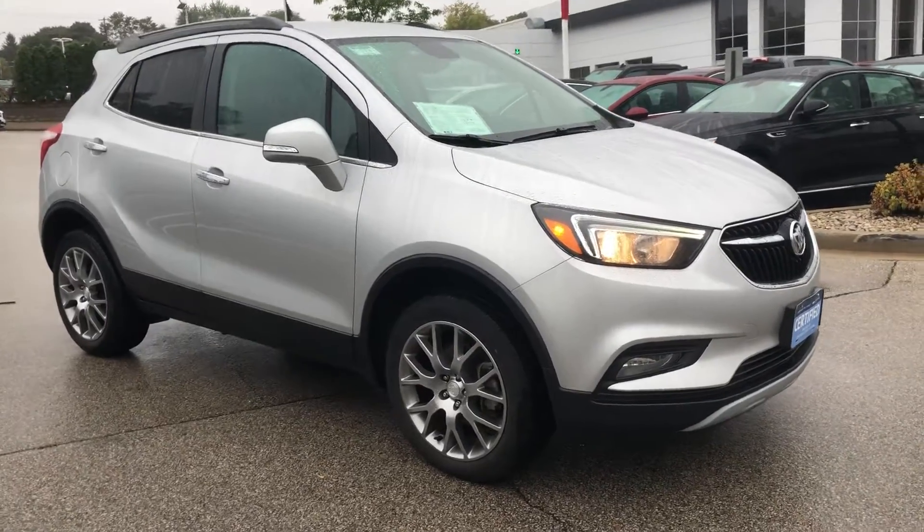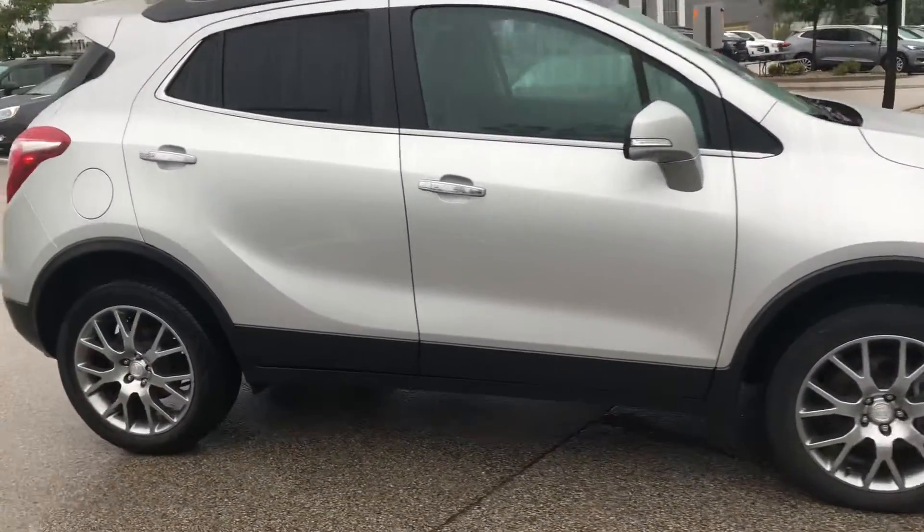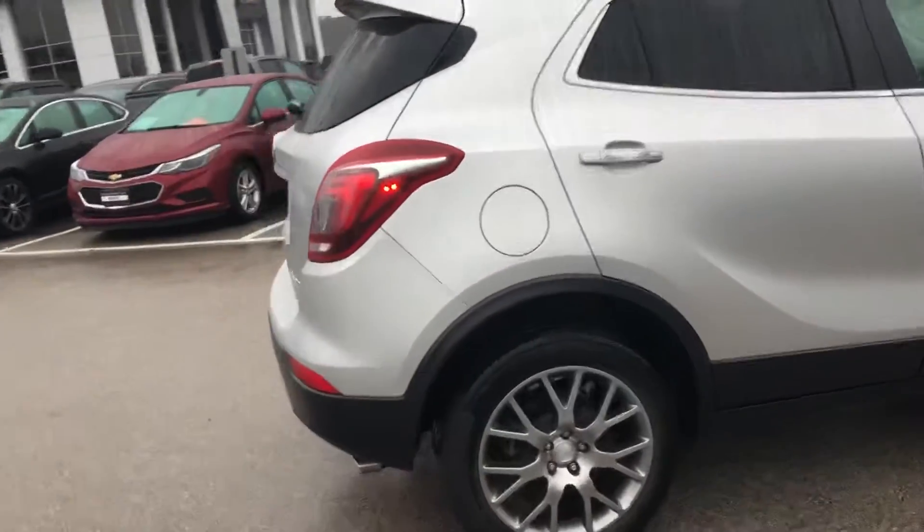Hi, this is Nick over at Boucher Buick GMC sending you a quick video walk-around of our certified pre-owned 2017 Buick Encore.